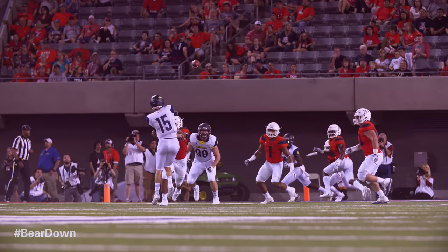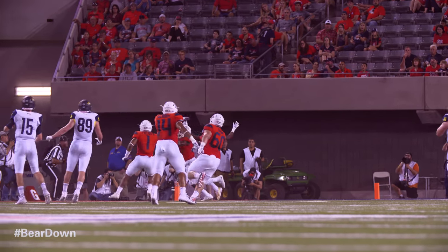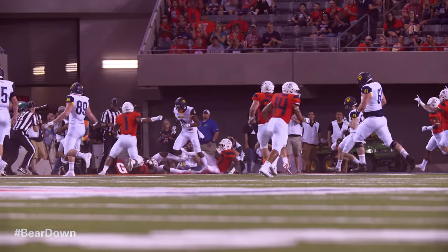He's back to throw, turns, fires for the end zone — intercepted. Does he stay in bounds? Yes. Right in. Cats football.